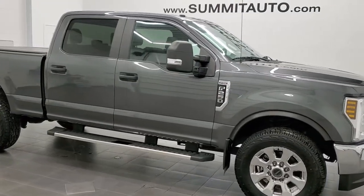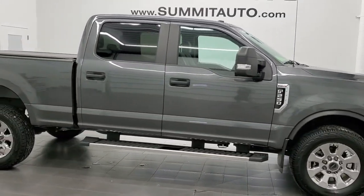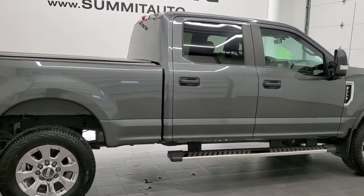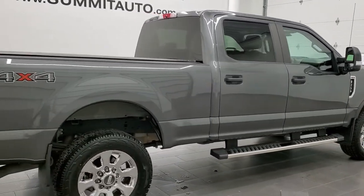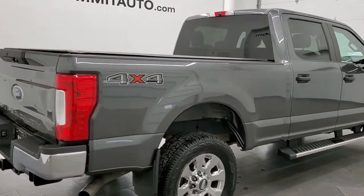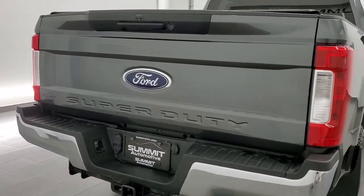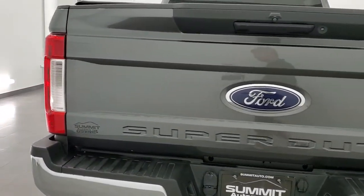This 2019 Ford F-250 crew cab short box is stock number 12129Z. We are here at Summit Automotive in Fond du Lac, Wisconsin, your new and used heavy-duty truck headquarters.